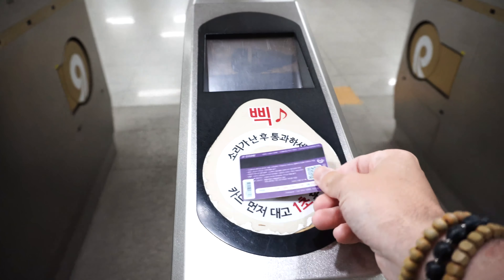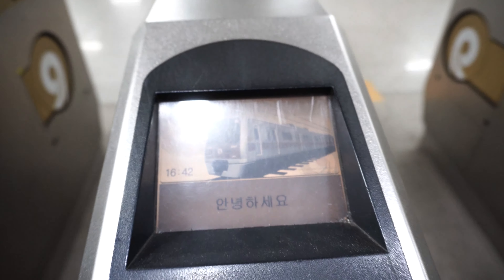Once you've found the subway station, you're going to want to get yourself one of these. This is a transit card — it's reloadable, and it's your all-access pass to everywhere in Seoul. To get a transit card, you're going to want to find one of these machines. They're super easy to find when you enter any subway tunnel, and there's generally going to be a large crowd of people around them.